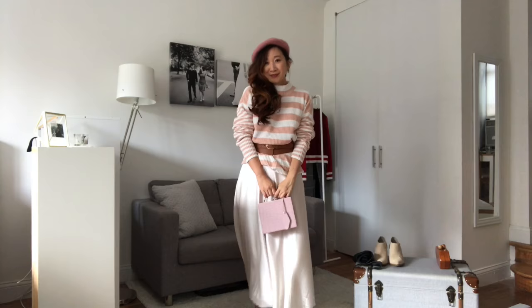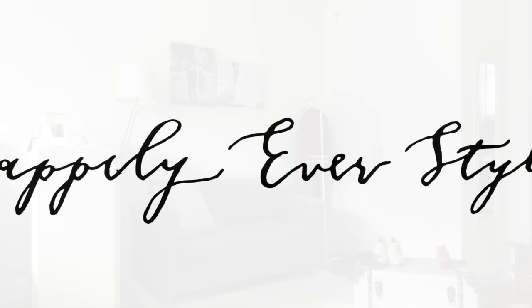Well, thank you for watching guys! Don't forget to subscribe to my channel for more of my how-to style videos. Bye for now!